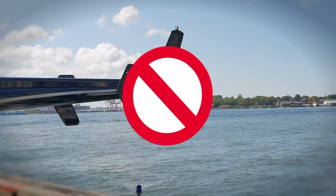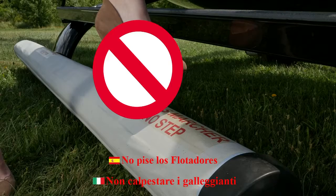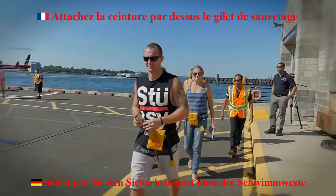You will be seated according to your weight to properly balance the aircraft. Lighter passengers will usually go up front. Please do not step on the floats, which you will see beneath your feet just before you board. Since most of your flight will be over water, life preservers must be worn and fastened securely at all times. Please put your life preserver on before you fasten your seatbelt.